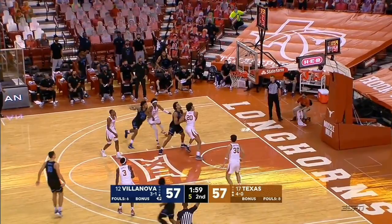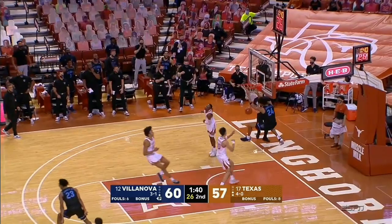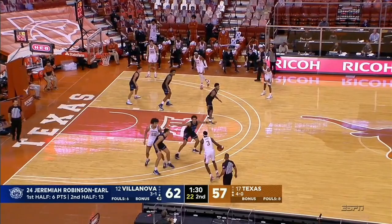Got to come back to Gillespie. Swider with a shot fake and a three — a play by Gillespie, he sees him. Samuels. And Jeremiah Robinson Earl with a slam. And it's a five-point lead. Two great trips for Villanova here to break the tie.